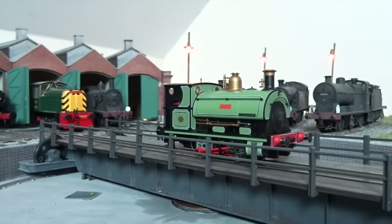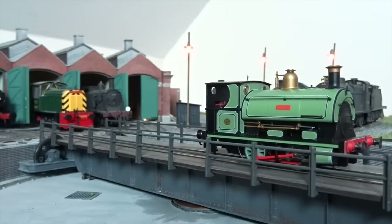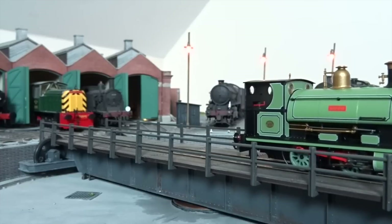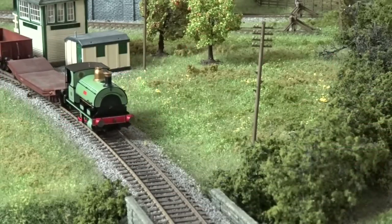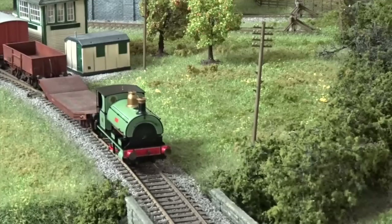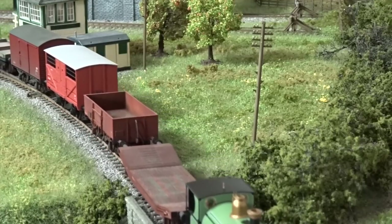Our review samples included 563 Dodo, which certainly looked the part in its immaculate Peckett-lined green. Detail differences between models such as chimneys and safety valves have also been incorporated into the tooling by Hornby.